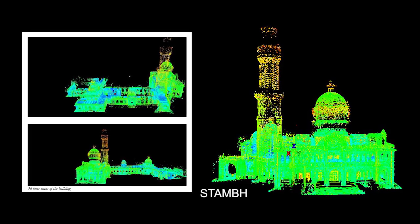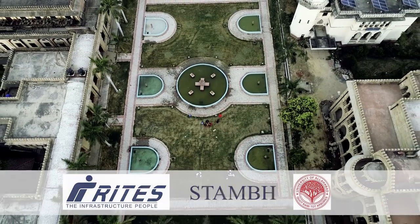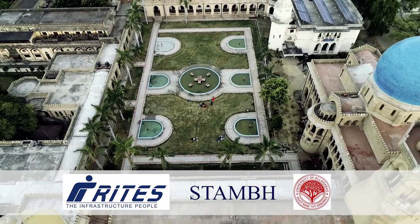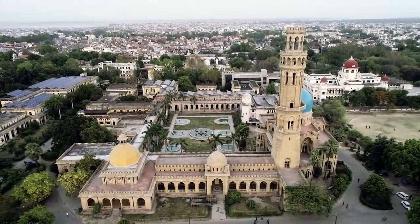A high-tech 3D laser survey was carried out to understand the building damages in depth. Finally, with the joint efforts of the Vice Chancellor of the University of Allahabad and Savani Heritage Conservation Private Limited, the University of Allahabad was restored back to its former glory of Muir College.